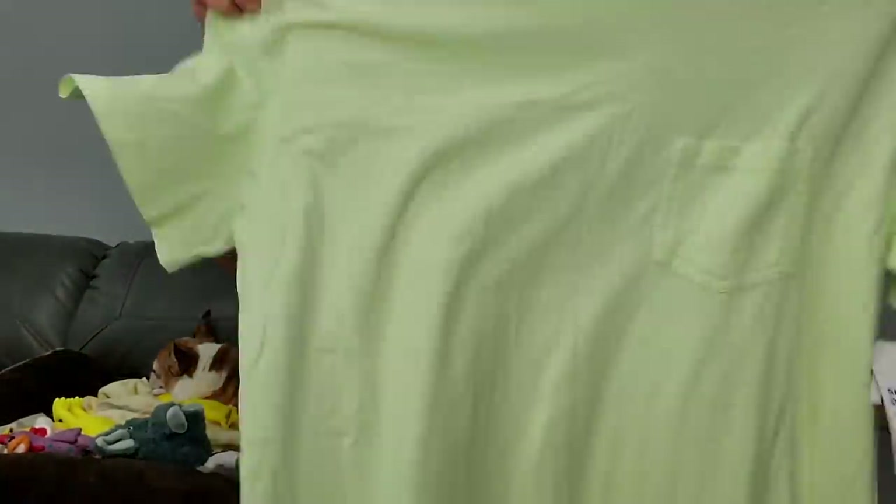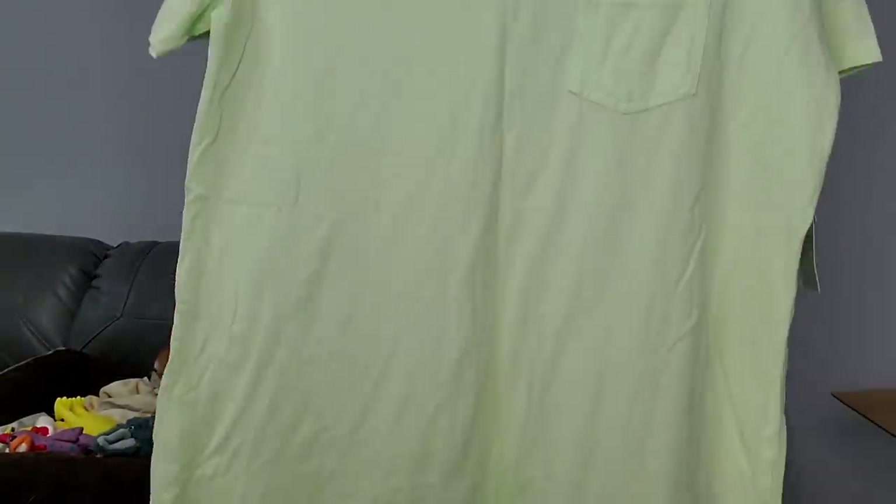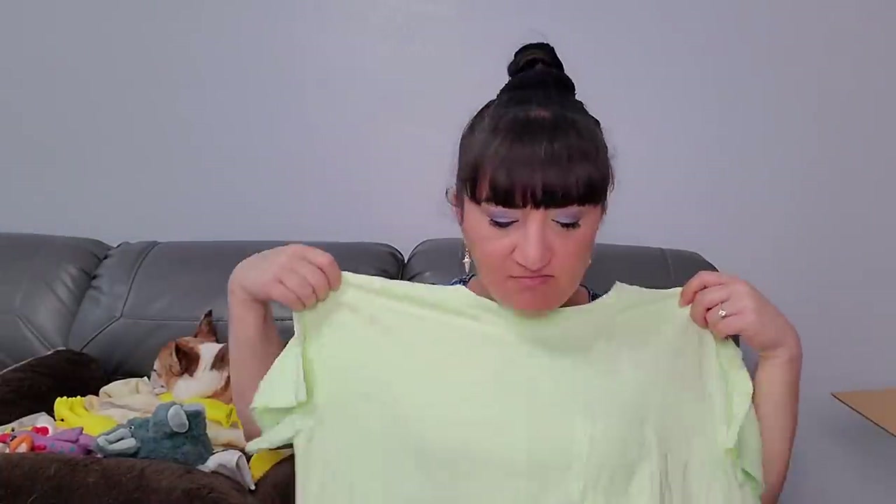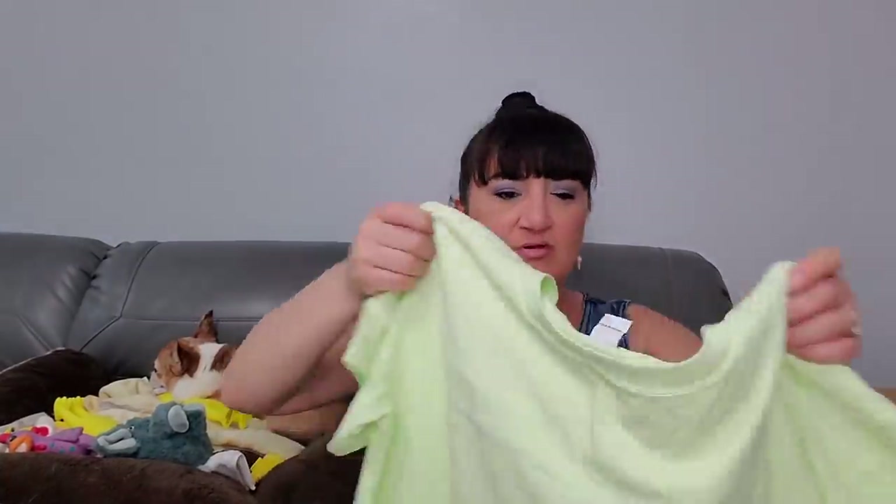This is Old Navy, size small - specially dyed. Is this a men's shirt or a nightgown? It might be a nightgown - specially dyed, little pocket in the front. Yeah, this has got to be a nightgown, size small. That's cute though - a little lime green. If I didn't have a whole bunch of these things I'd probably keep this.